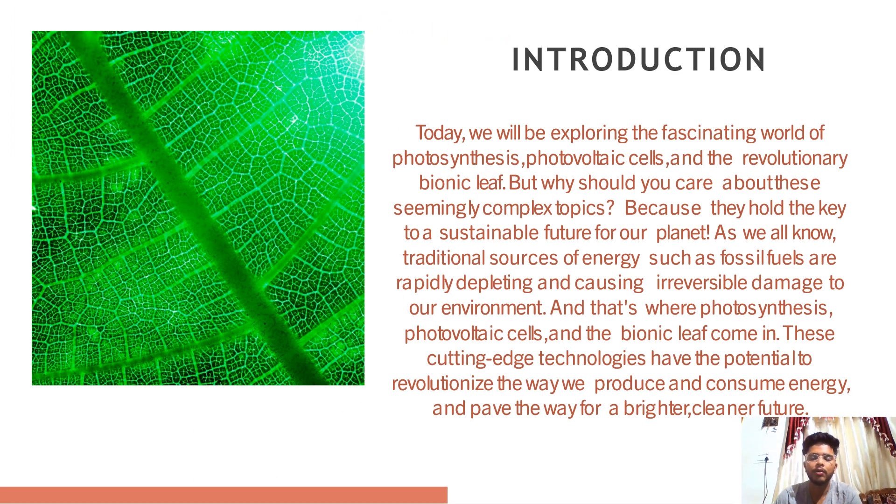Introduction, where we will be exploring one of the most fascinating processes in the natural world — how plants convert sunlight into energy. But photosynthesis is more than just a scientific curiosity; it is essential for life on earth as we know.